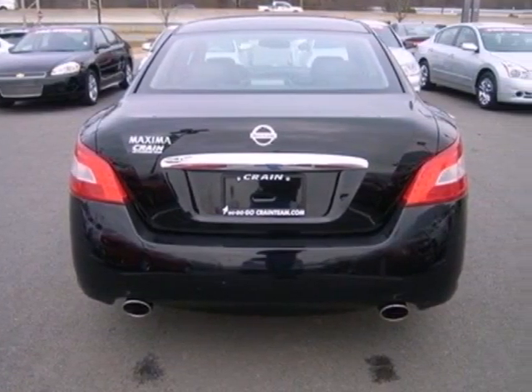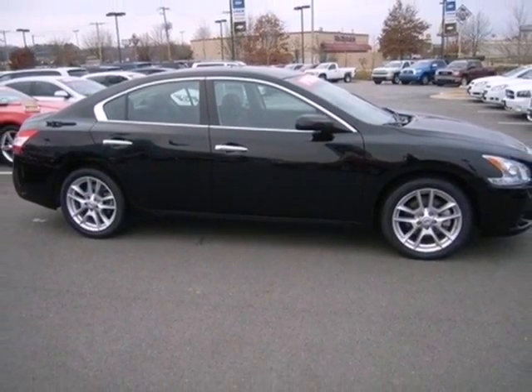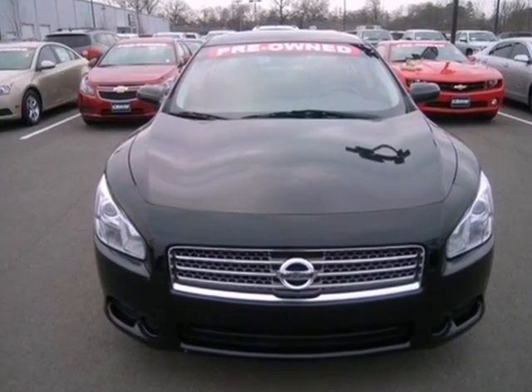This magnificent Maxima is both driver and family friendly with all the latest high tech safety features and a perfect 5 star rating for front and side impact protection. Come on in today and see it for yourself.